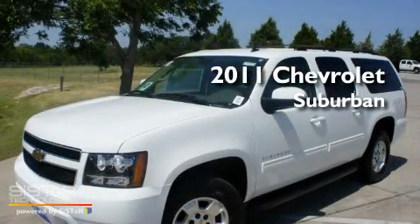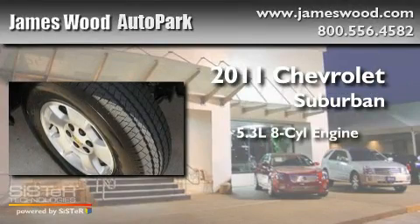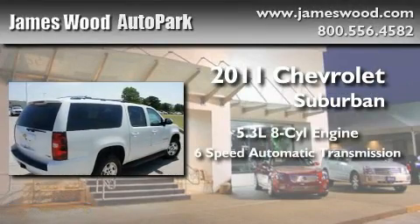This is a brand new 2011 Chevrolet Suburban. It features a 5.3 liter 8-cylinder engine and a 6-speed automatic transmission.